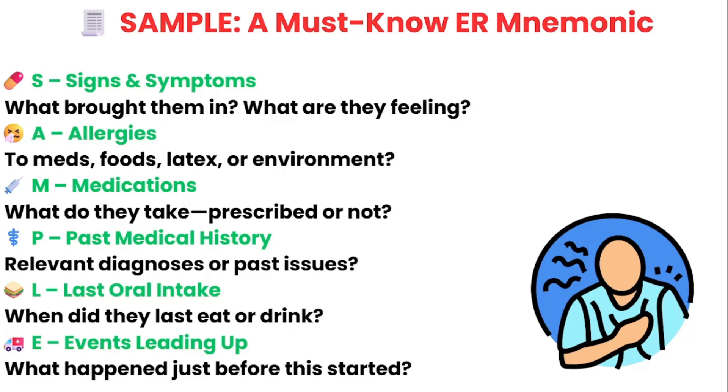P is for past medical history — do they have a history of heart failure, COPD, clots, asthma, or anything that could be related to their shortness of breath? L is for last oral intake — when did they last eat or drink anything? This is especially important if they might need sedation or procedures. E is for events leading up to this episode — what were they doing when it started? Were they at rest, climbing stairs? Any triggers or timeline details that could help you connect the dots?